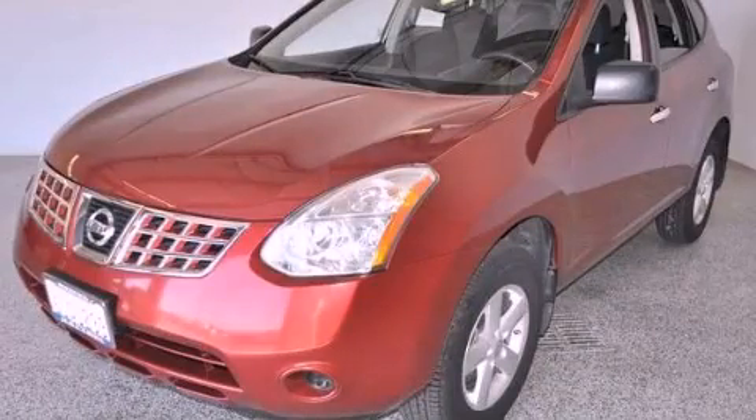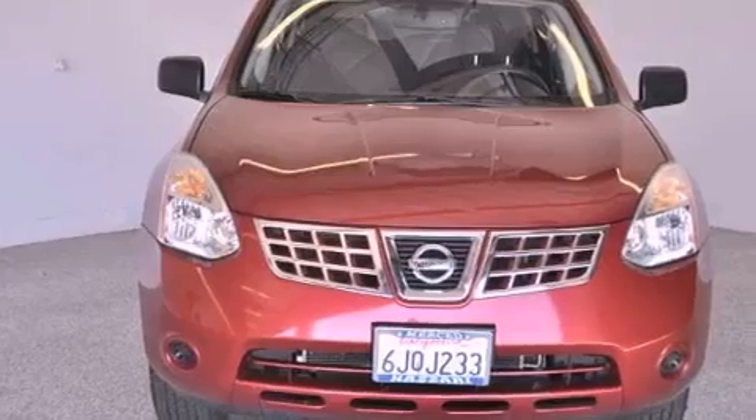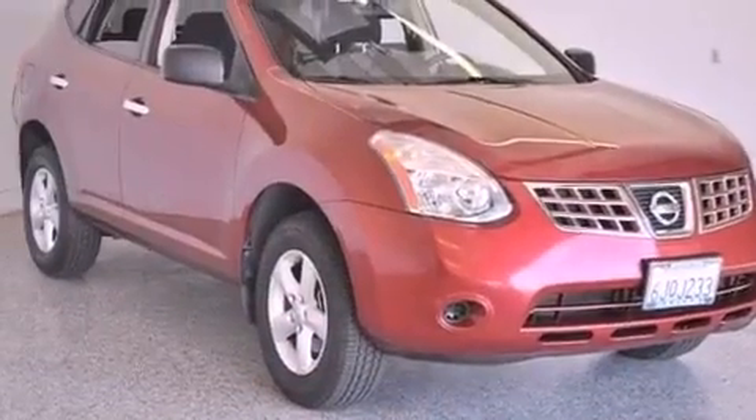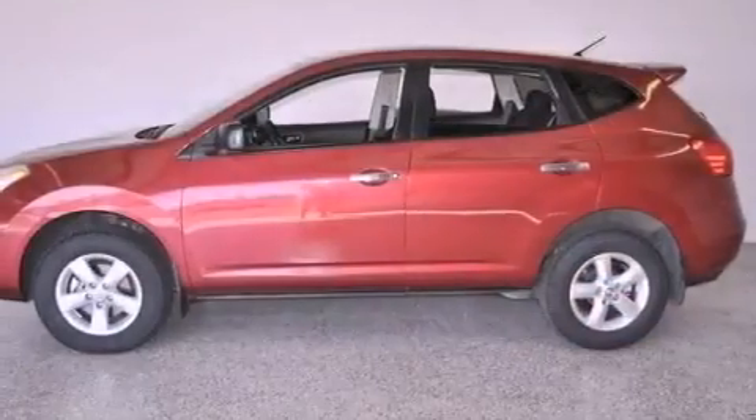This is a 2010 Nissan Rogue, a great blend of utility, comfort, and style. This vehicle has seating for five adults, an inline four-cylinder engine, and all-wheel drive.